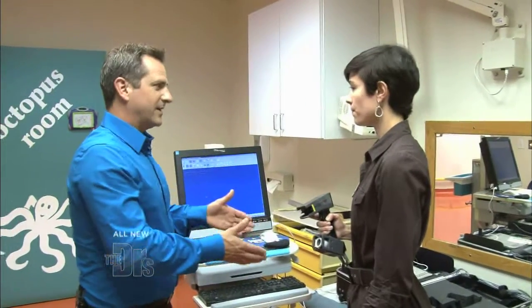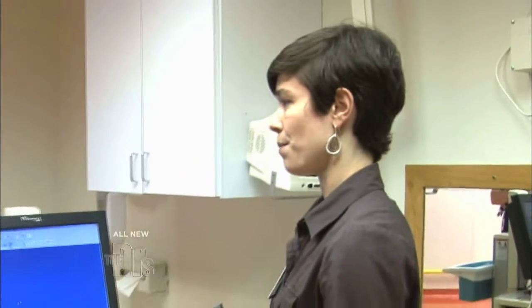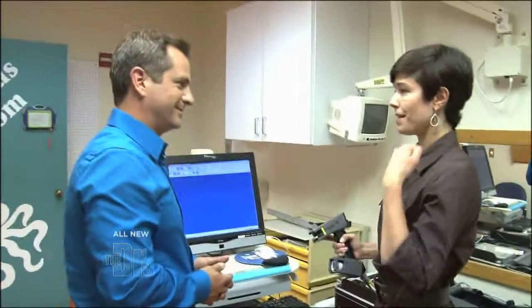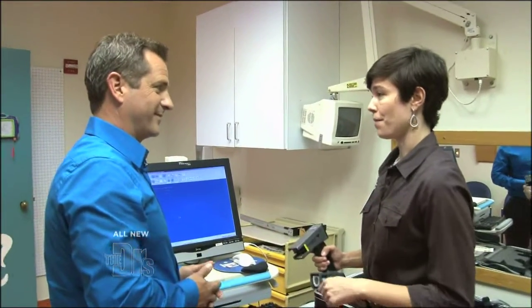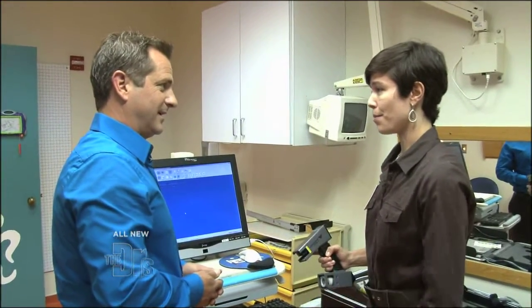So before this technology, how did you guys have to do it? I actually have to bring the patient in, wrap them in a cast of the body, wait for it to set up, and then cut the cast off of their body. So it's a lot more labor-intensive and a little bit more cumbersome for the patient.